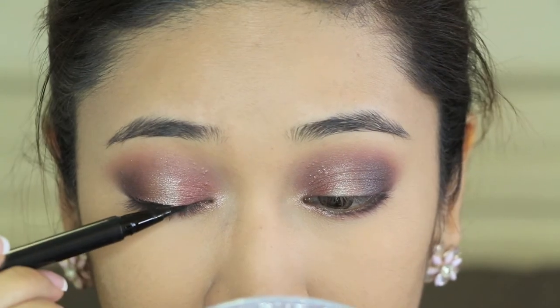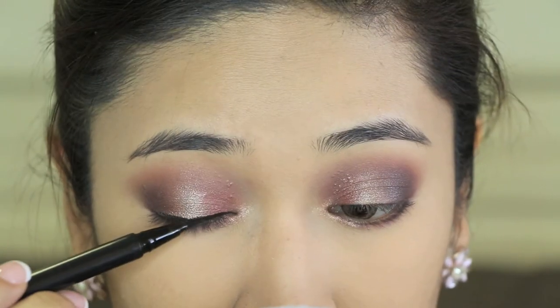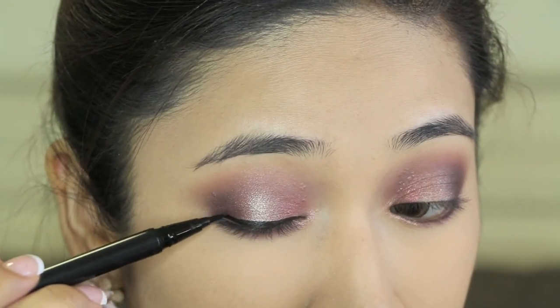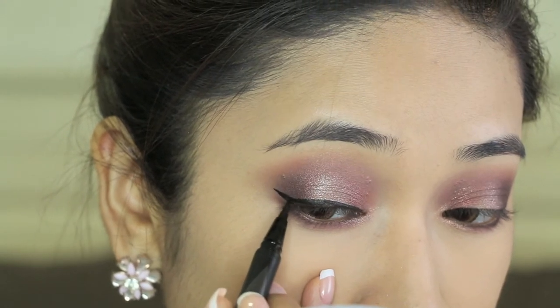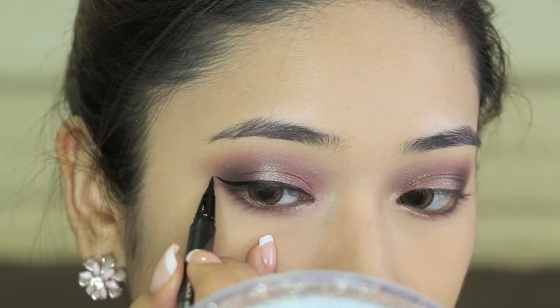Moving on, I'm going to be applying eyeliner — you guys have chosen the Clio eyeliner. This is really good because it is smudge-proof, budge-proof, waterproof — every proof that you can think of. I love how pointy it is and it is really easy to draw a winged liner if you want to.